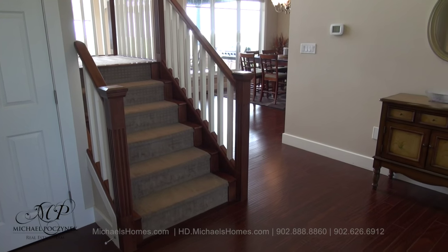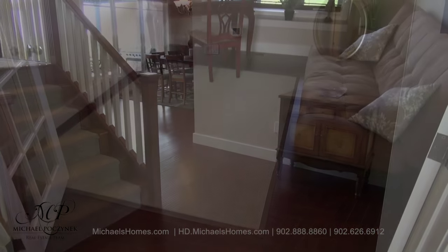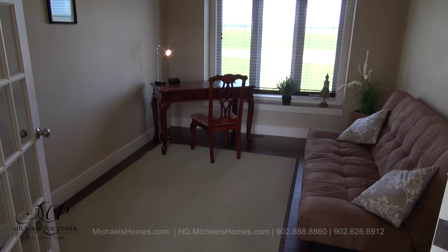Welcome home — come on in. Coming in through the front door we have the stairs, the dining room in the background, and this den or office space complete with French doors and water views.